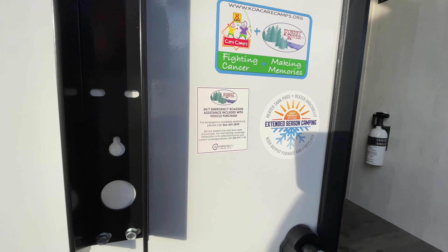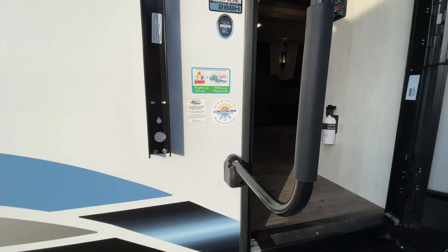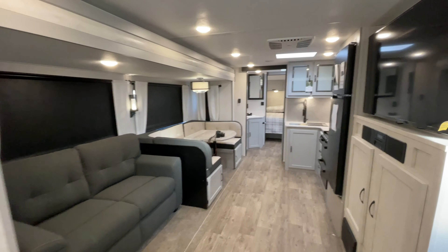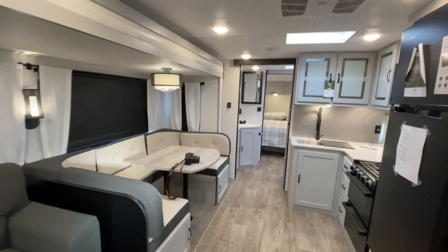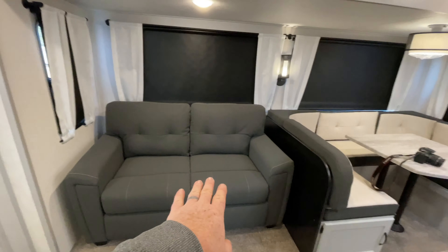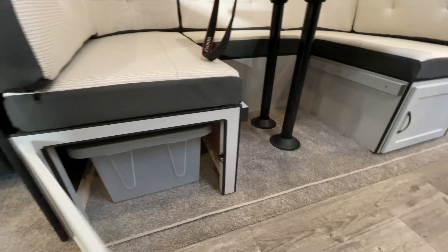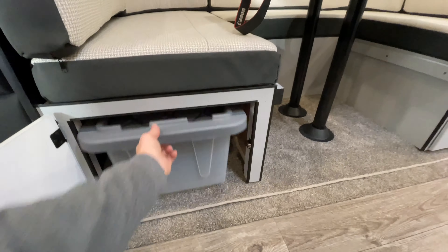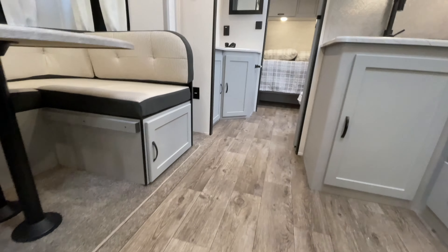This unit does have heated tank pads for extended season camping. Back inside the Forest River Vibe, we've got the booth table here that does lay flat to a sleeper, and the pull-out super sofa. What's cool this year is they've started putting in some little pull-out totes underneath the booth — great for storage.